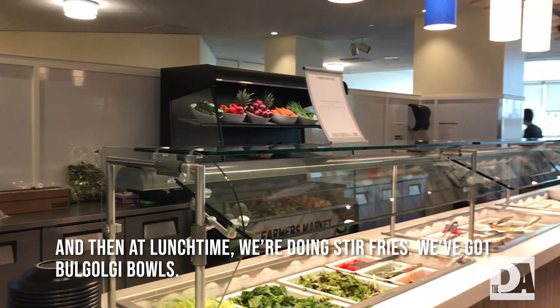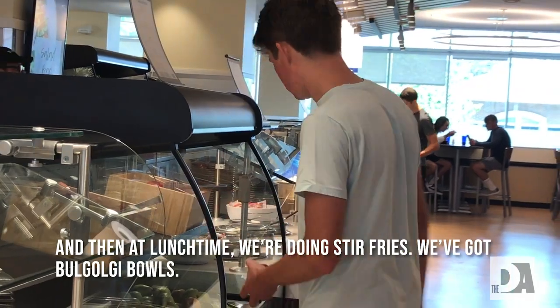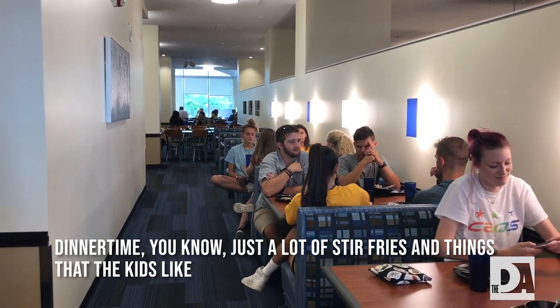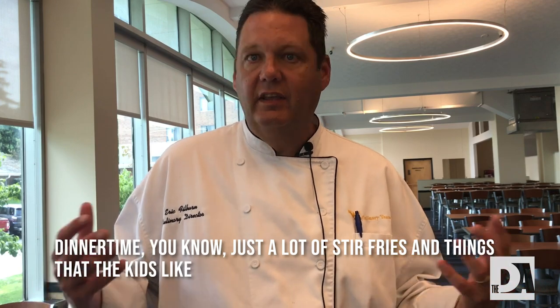At lunchtime, we're doing stir fries. We've got the goli bowls where students can come up — we'll have different options and they can make their own bowl. And at dinnertime, a lot of stir fries and things that the kids like.